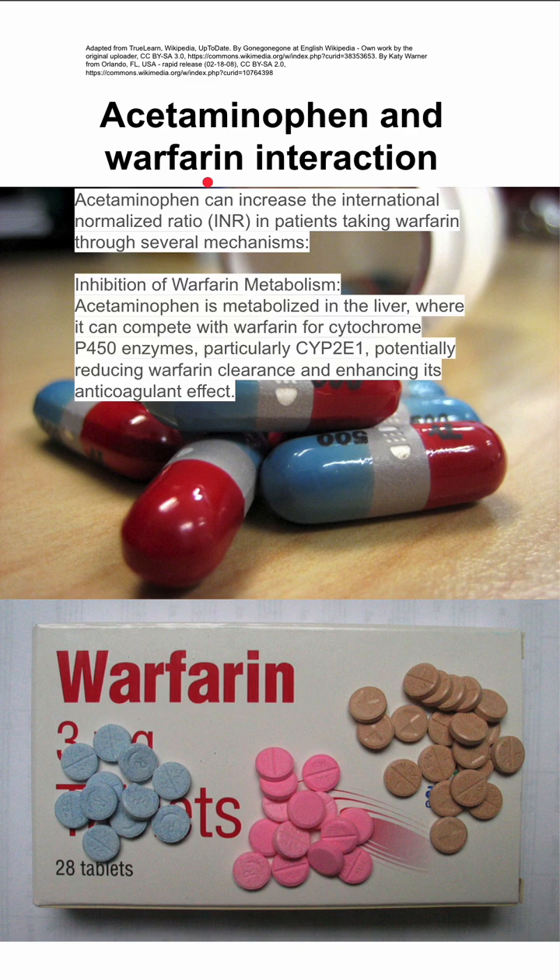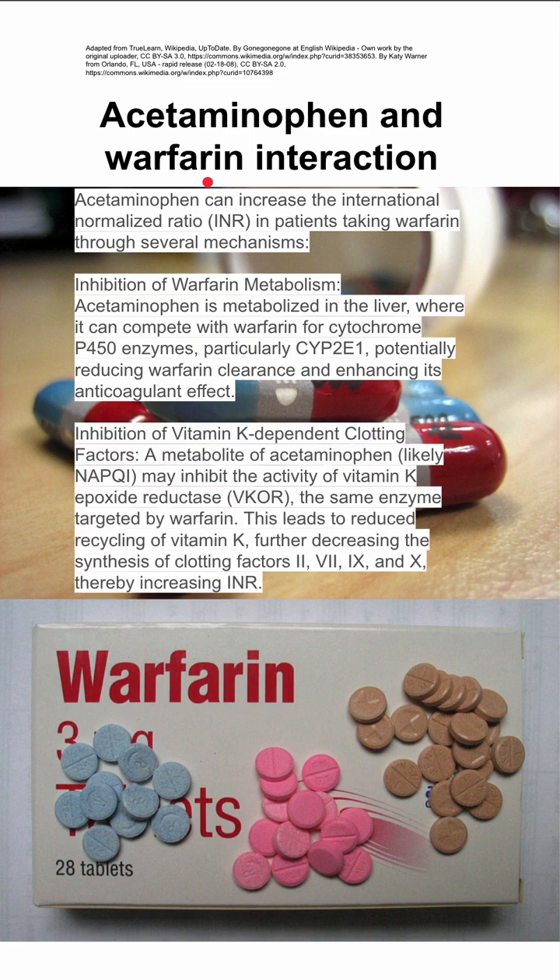Acetaminophen can directly inhibit warfarin metabolism. Because acetaminophen is metabolized in the liver, it can compete with warfarin for cytochrome P450 enzymes, particularly CYP2E1. This can potentially reduce warfarin's clearance and enhance its anticoagulant effect, therefore increasing INR.